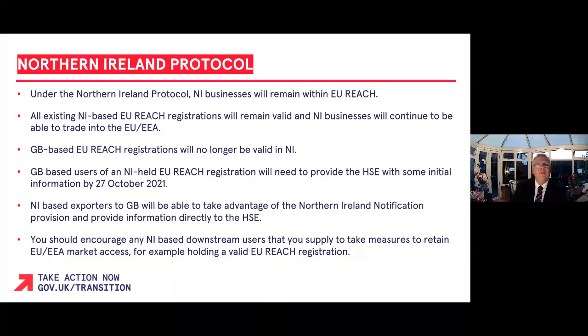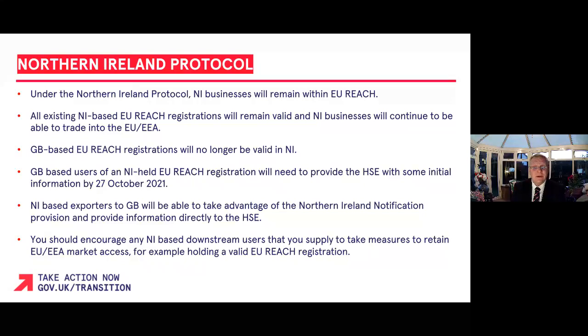Under the Northern Ireland Protocol, the process for Northern Ireland businesses moving goods to and from the European Union under EU REACH has not changed. This means that all existing NI-based EU REACH registrations will remain valid and Northern Ireland businesses can continue to trade with the EU/EEA. GB-based EU REACH registrations are no longer valid in Northern Ireland. Northern Ireland-based exporters to GB can now take advantage of the Northern Ireland notification provision and provide information directly to the HSE.